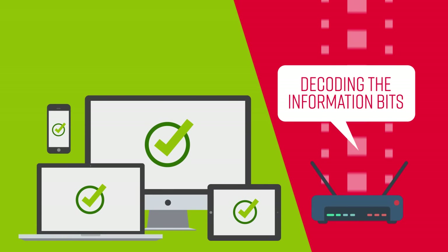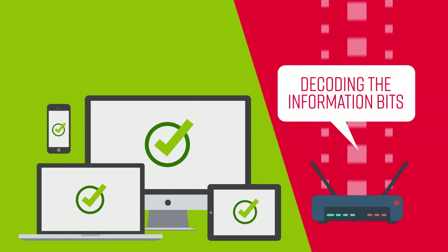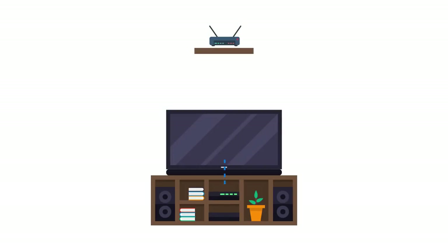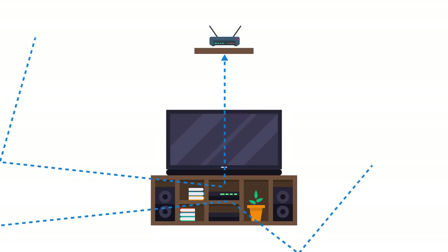But channel availability is only one step of successfully transmitting Wi-Fi signals. In an ideal situation, there is only one direct path between a device and the router, or direct line of sight. But signals can also be deflected off of the surrounding environment — like walls, floors, and ceilings — creating multi-path channels.